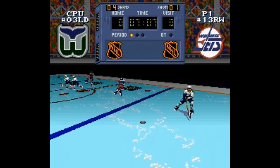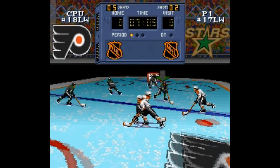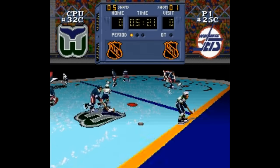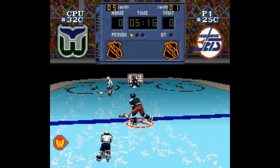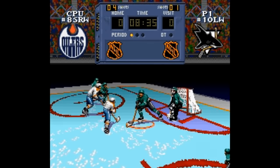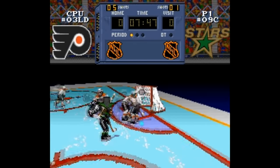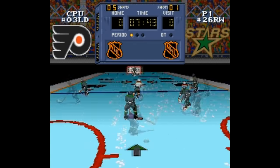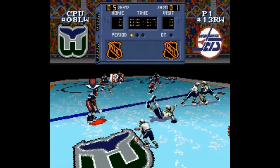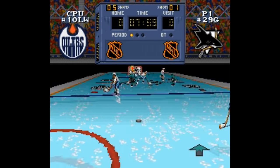Hard to follow that act, but Nintendo gave it the old college try with NHL Stanley Cup, also known as Super Hockey in Europe and Australia. This was a noble effort — they tried something new — but you just can't do a fast-paced game like hockey with this kind of camera. This game is so disorienting that it gave people serious motion sickness when playing it. The Mode 7 viewpoint is a nice idea, but it worked a lot better in NCAA Basketball, which was also developed by Sculptured Software and published by Nintendo. If you manage to get used to the dizzying camera, this game is pretty good — the gameplay itself is pretty well done and you actually feel like you're controlling the game.